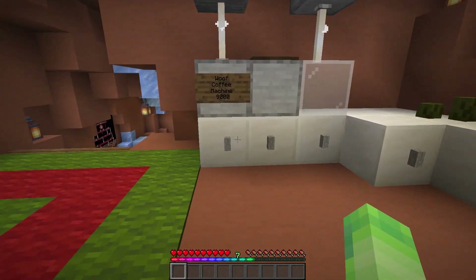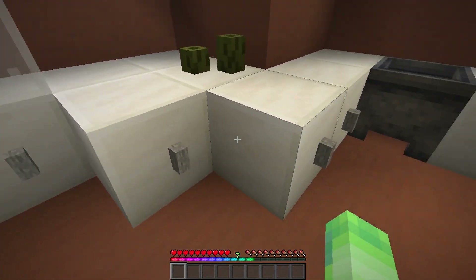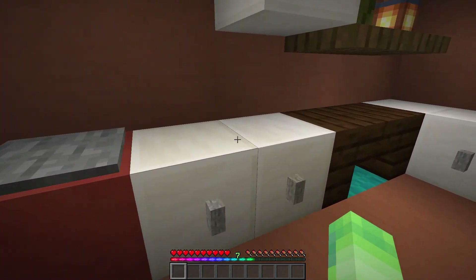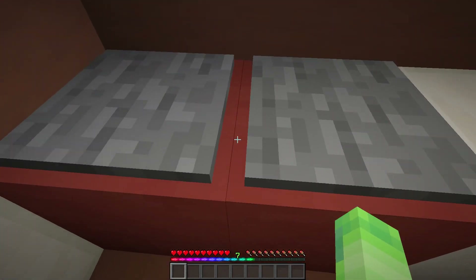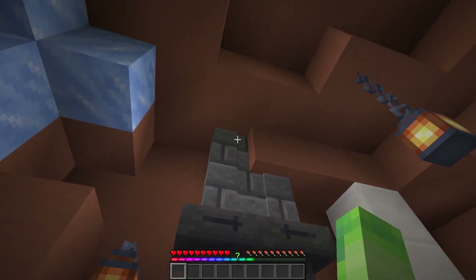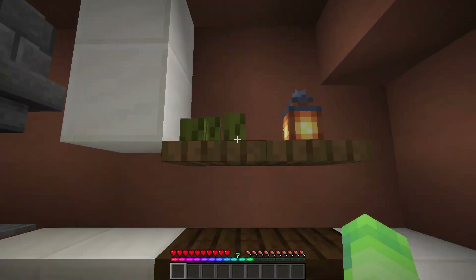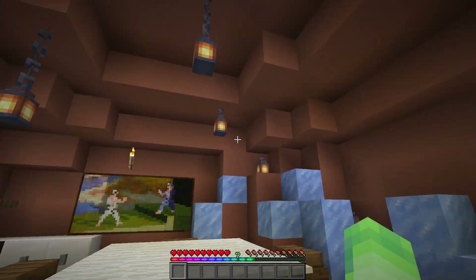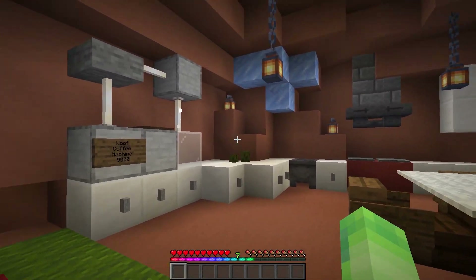And then we got the little cabinets with the handles, and then a little sink right here. And then this would be the stove, and the ovens down here with a little vent hood. Then some more cabinets and a little bit of clutter. I think it looks pretty nice in here.